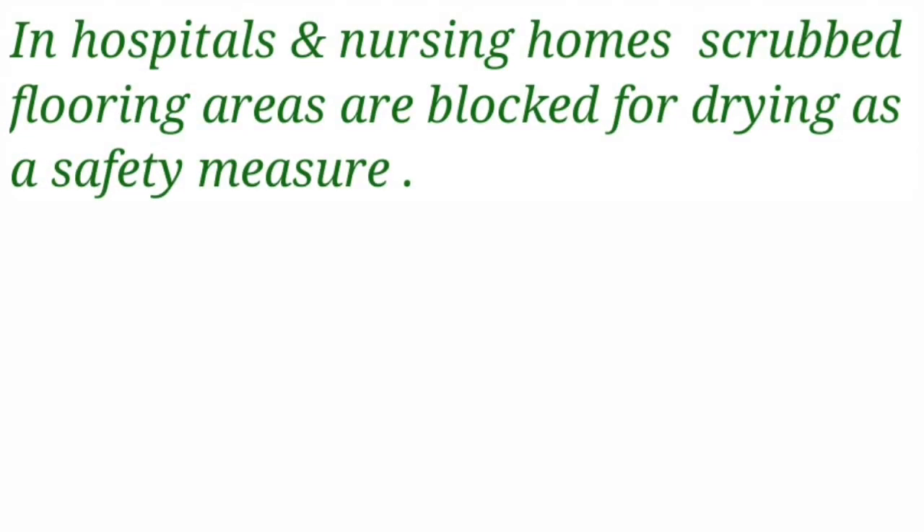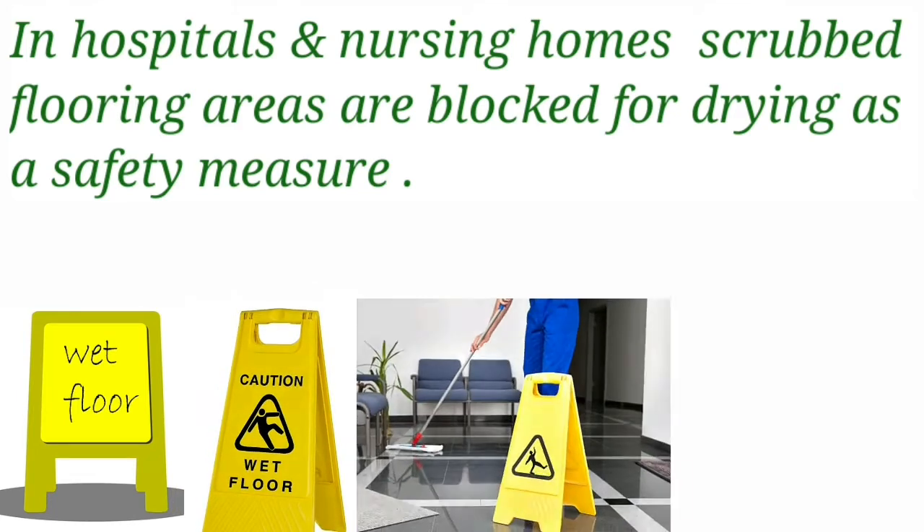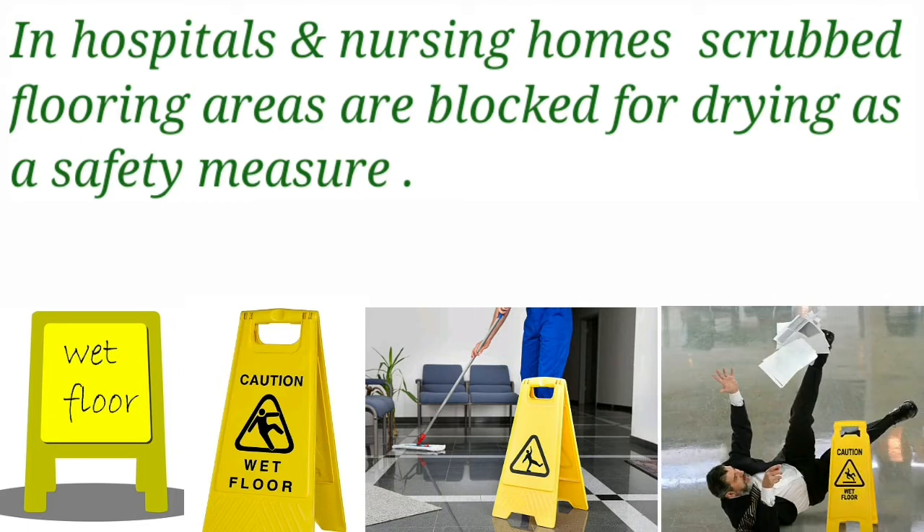As a safety measure, in hospitals and nursing homes, the scrubbed flooring areas are blocked for drying. If they are not blocked, due to less friction, if someone walks on those wet surfaces, they will fall down and it may lead to injuries.